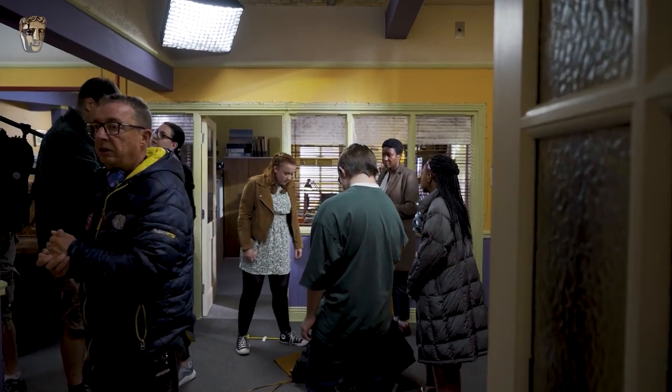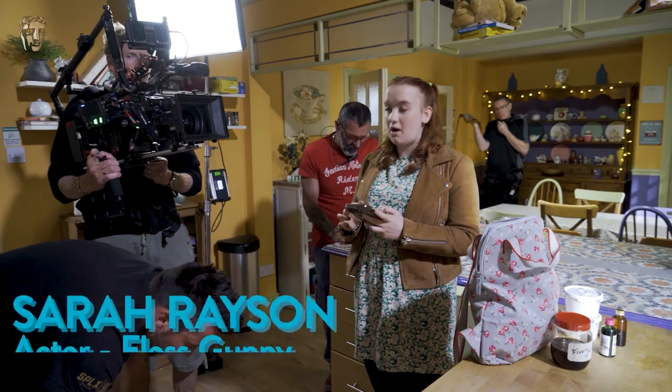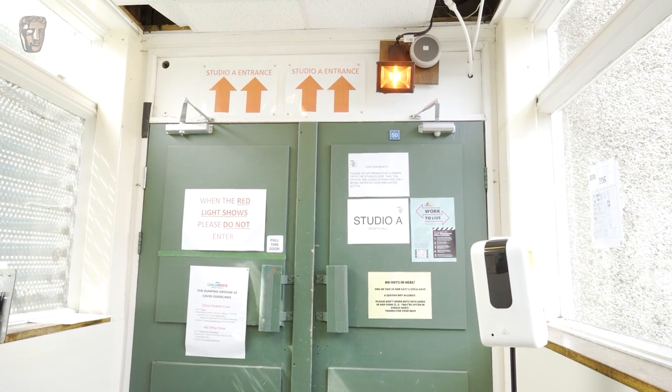I'm Sarah Rayson. I play Guppy. I've been playing that for ten years now. I've spent more than half of my life here than I have really at home with my parents, which is weird, but it's a family here. I've grown up with it. This is Studio A where the main parts of the set are, including main people's bedrooms like mine.